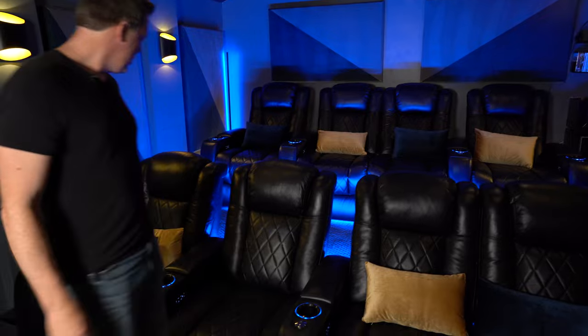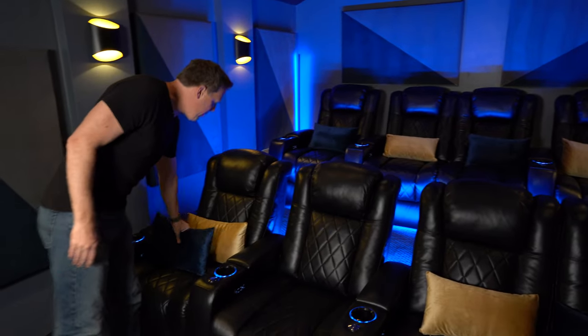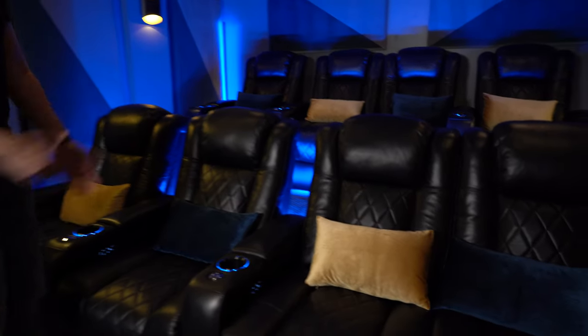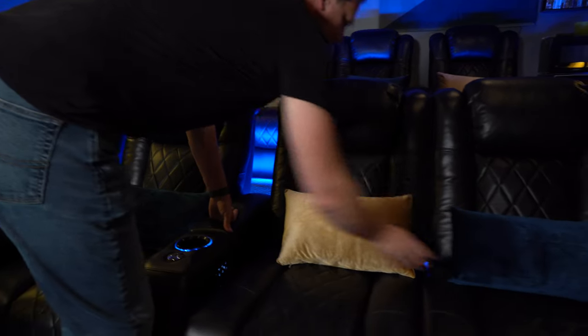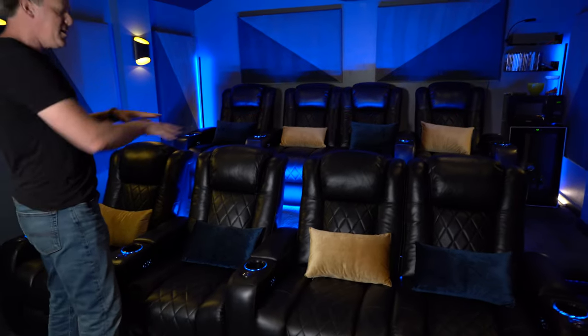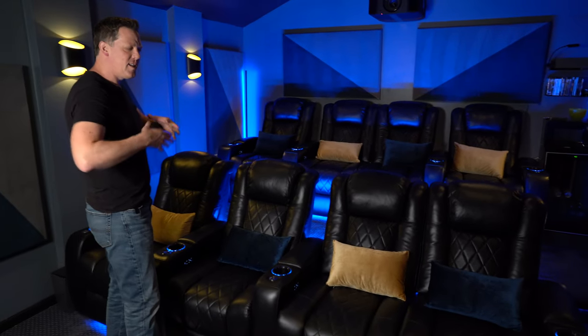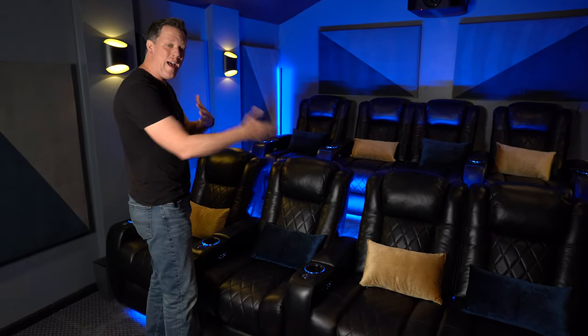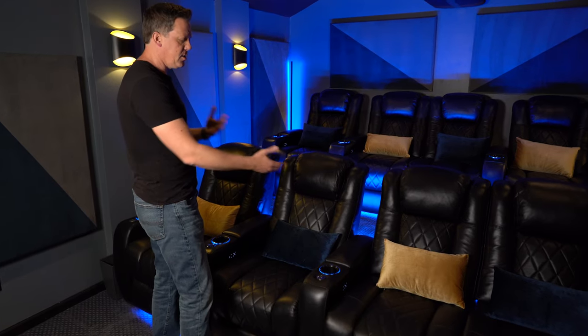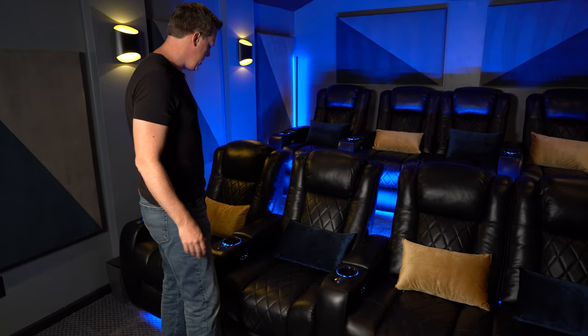Something else we've found useful are these cushions. My wife Lauren found these on Amazon. They're a great size, fit perfectly, and I'll put a link in the description. It gives a little pop of color to the black, and since everybody has their own comfort level, adding simple cushions gives people an additional way to get comfortable in the seats.